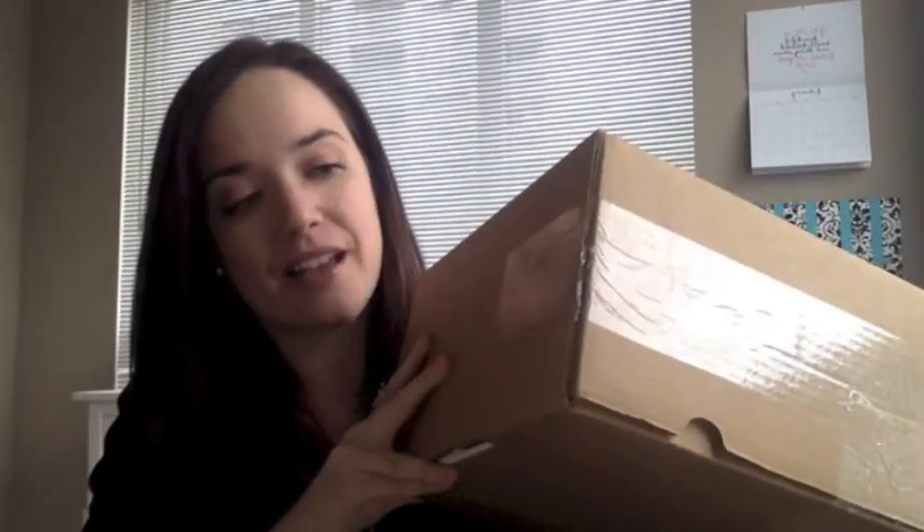That includes $350 of product credit that you can use towards anything you want in the line. There are no designated items you get when you sign up — you can pick whatever you want. And then you get this big box of amazing business building supplies. I'm going to open this up. It's very exciting when it comes.